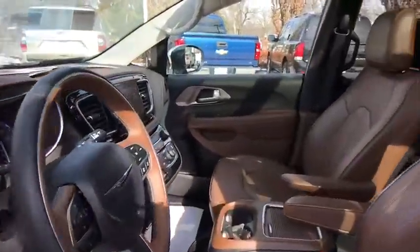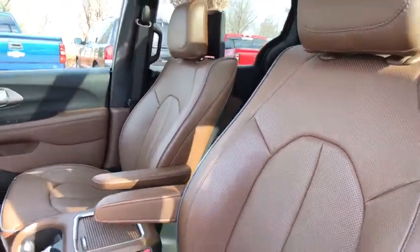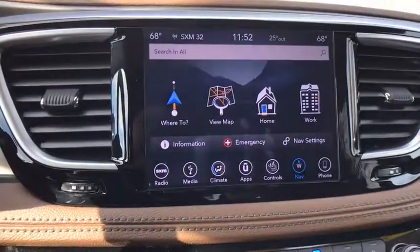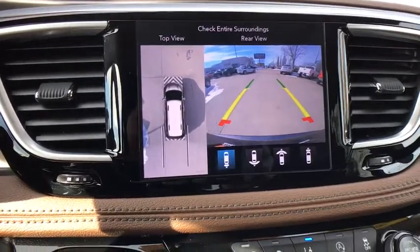Power liftgate, traction control, power passenger seat, navigation system, backup camera, dual airbags, panoramic moonroof, power steering, four-wheel disc brakes, universal garage door opener, rear window defroster.